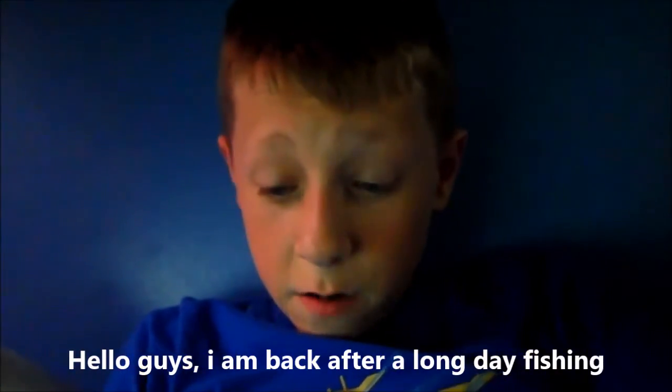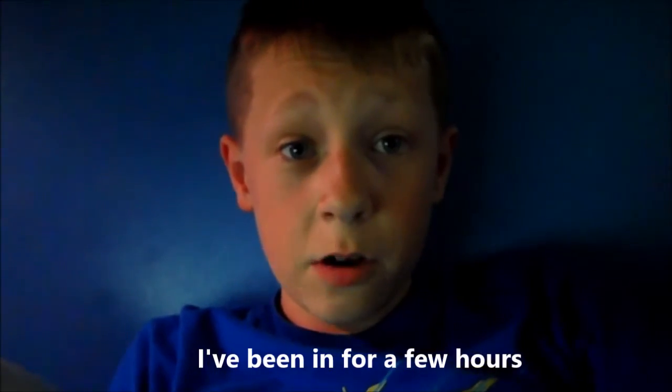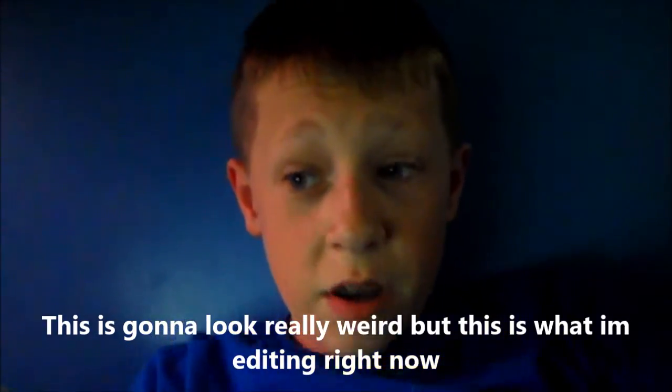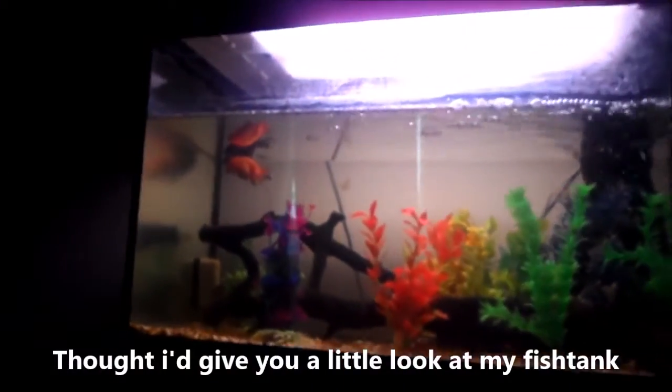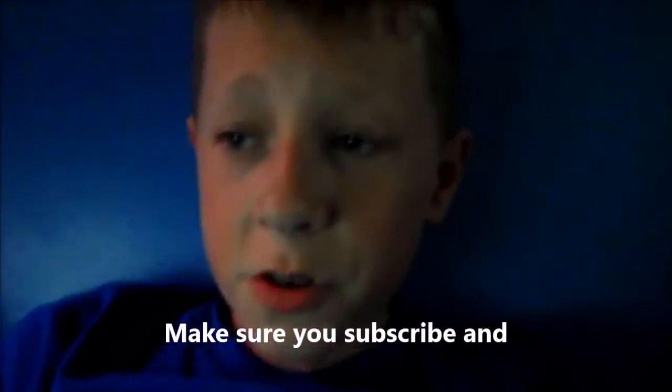Hello guys, I am back after a long day of fishing. I've been editing for a few hours. This is going to look really weird, but this is what I'm editing right now — that video you just watched. I thought I'd give you a little look at my fish tank. Make sure you subscribe, and bye!